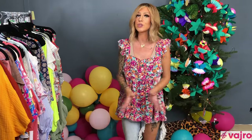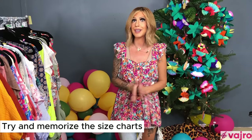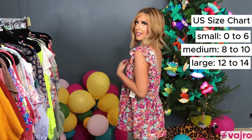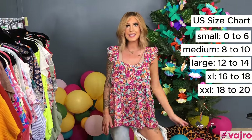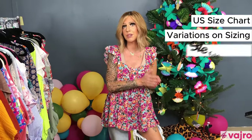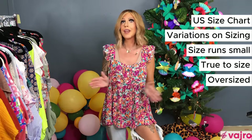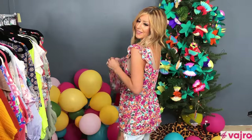Knowing your size chart is really, really important — I have it completely memorized. Small is 0–6, medium is 8–10, large is 12–14, XL is 16–18, 2X is 18–20, and 3X is 20–22. I actually have three size charts memorized: one for when a top runs small, one for true to size, and one for an oversized look. I've been doing this for seven years, so it's second nature.